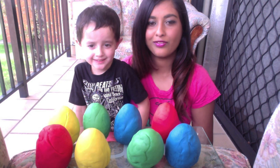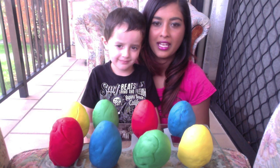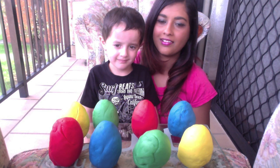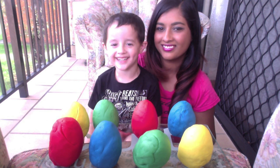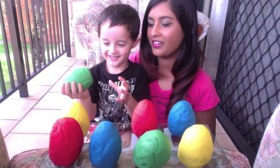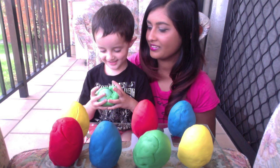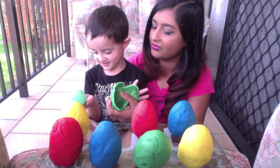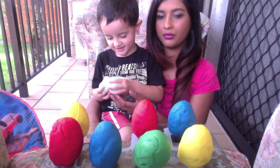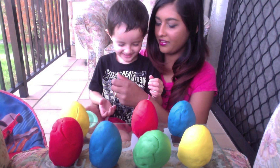Hi, it's Felicia and Jacob! Today we're going to be making a Play-Doh surprise egg video, so let's get started. Green, okay, open it up — what's in it? Open it up, there's prizes!